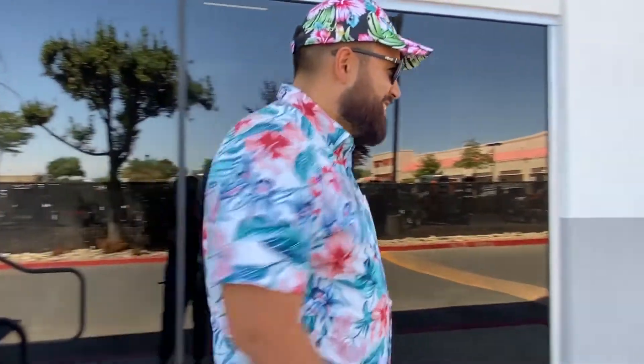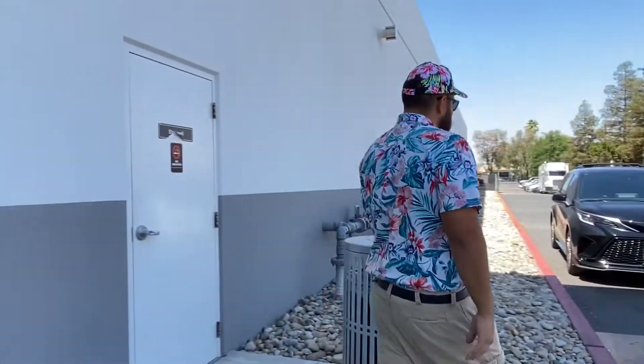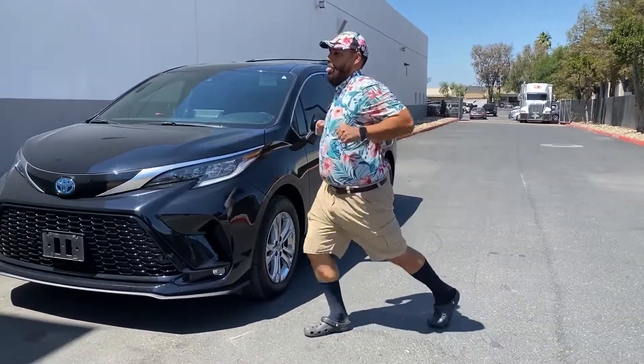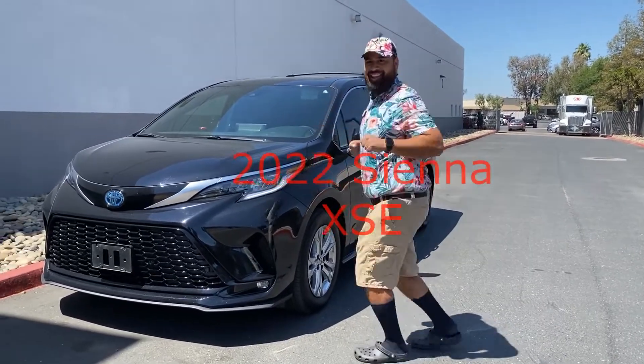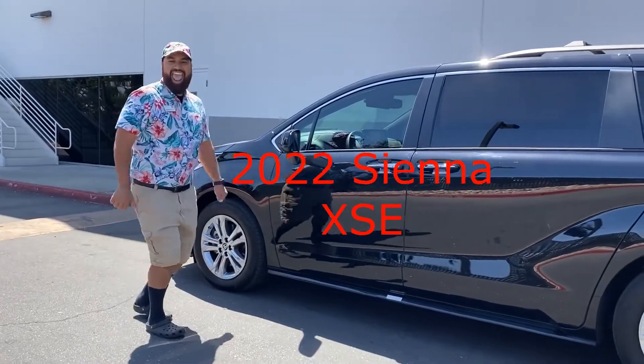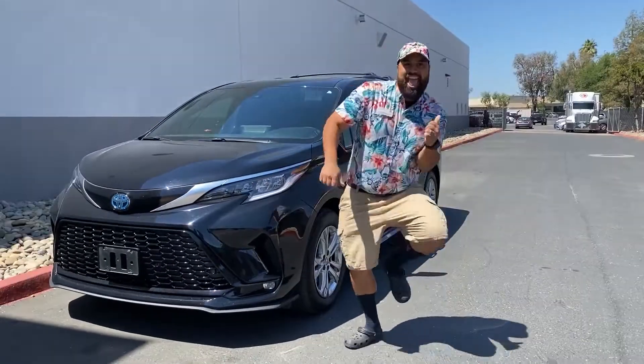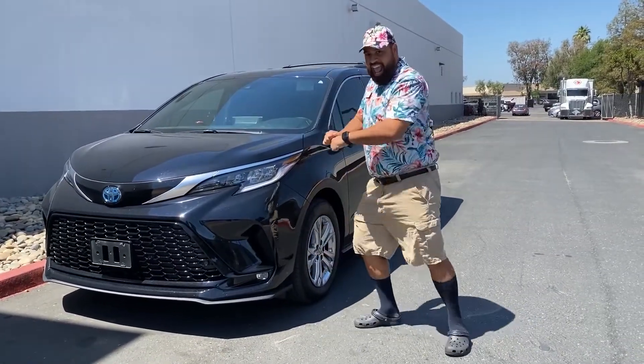Now I know what you're thinking — why am I busting out my cool dad moves in front of this cool van? Well, because I'm excited of course! And look at that car!